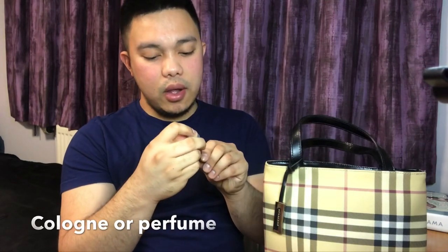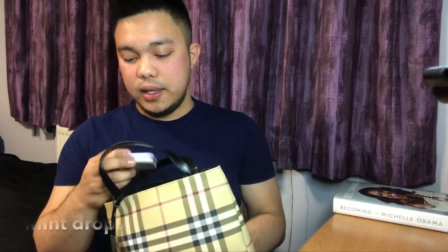I have my Jo Malone Myrrh and Tonka Cologne Intense. It's very small because it has to fit in my very small bag. Next one would be my mints from Marks and Spencer's for fresh breath — because, you know, you don't know when I'm going to kiss you! And then I have my Coach card holder. My wallet can't fit in here because it's very long and very wide — it's from Zara. So I just take some cash and my card.